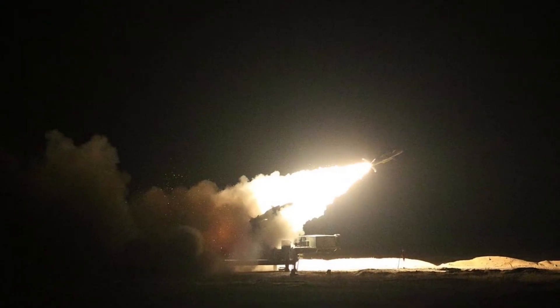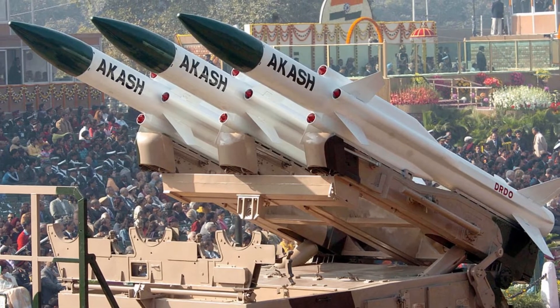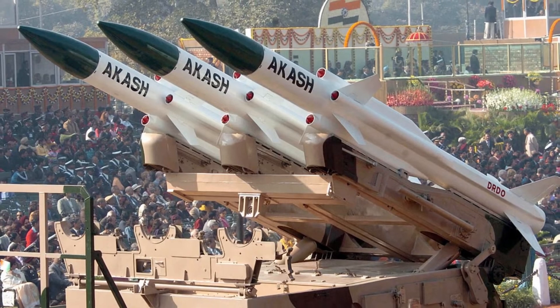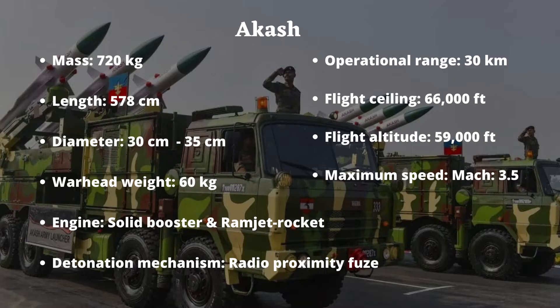An onboard guidance system coupled with an actuator system makes the missile maneuverable up to 15G loads and a tail chase capability for end-game engagement. A digital proximity fuse is coupled with a 60 kilogram pre-fragmented warhead, while the safety arming and detonation mechanism enables a controlled detonation sequence. A self-destruct device is also integrated. It is propelled by an integrated ramjet rocket engine, which enables sustained speed without deceleration throughout its flight.